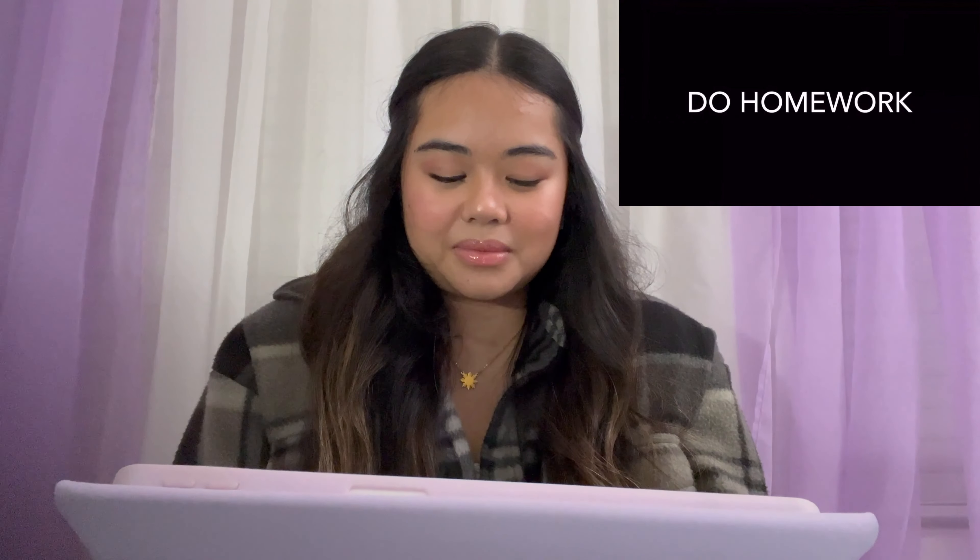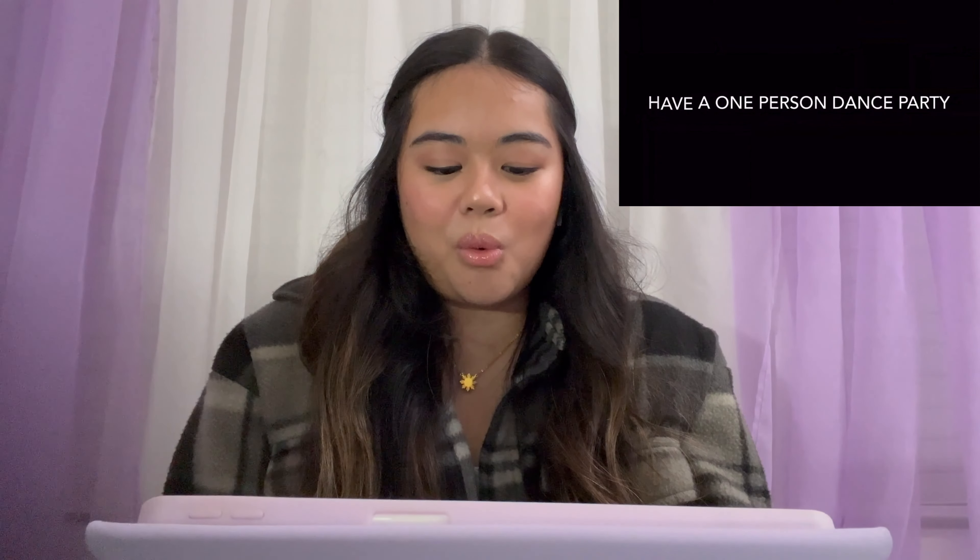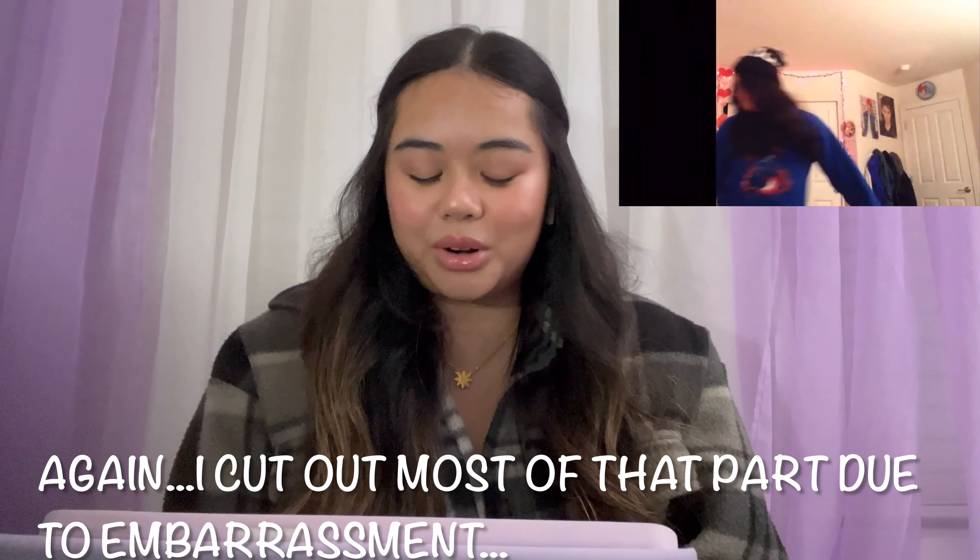Why am I even looking outside? It's dark, it's like 7 p.m. 'I have nothing better to do — might as well do my science homework that was due like a month ago.' Wow, the quality of this video is so good. Who am I kidding? Who would do homework when they're bored? This went on for far too long.